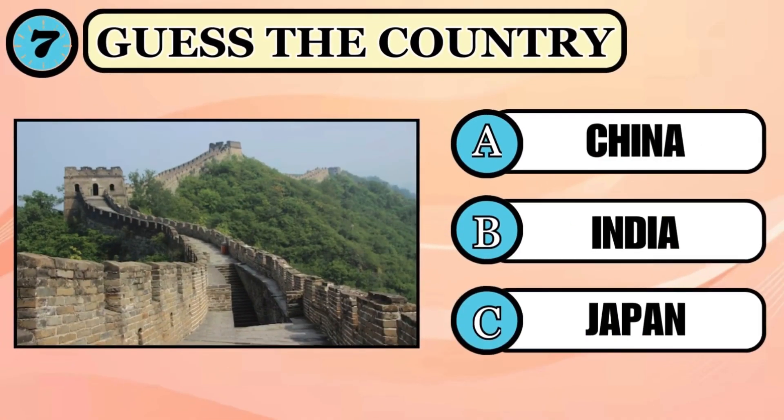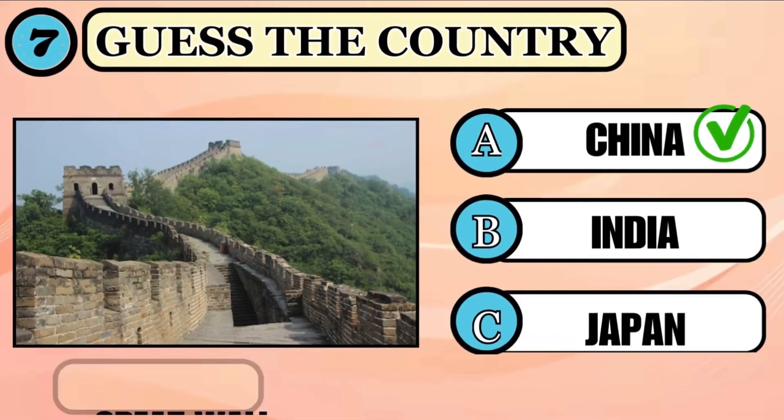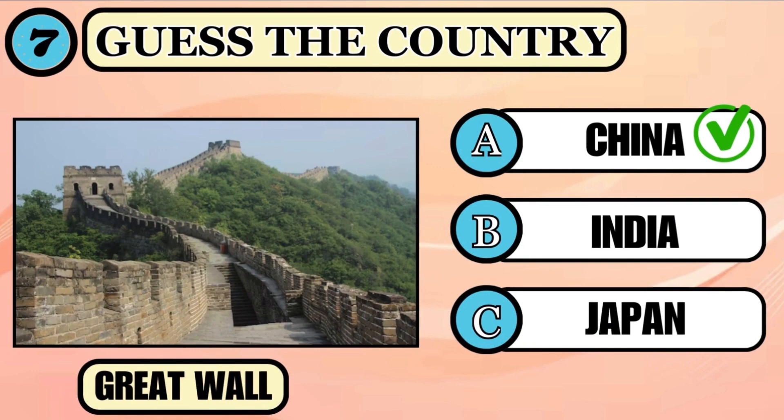Answer the question — where is this great long wall situated? Think and choose your option. Time's up. The right answer is option A, China.